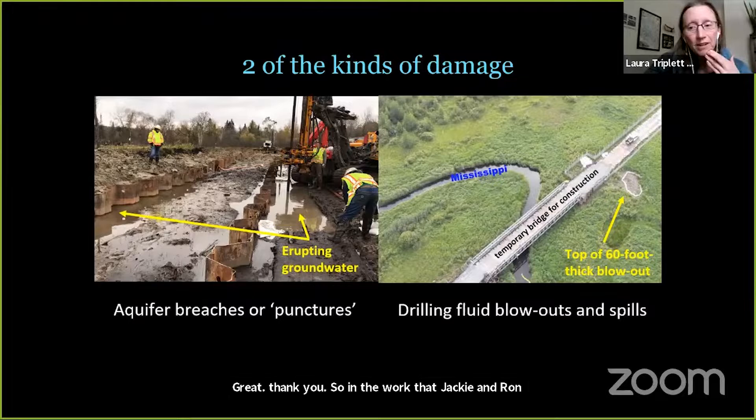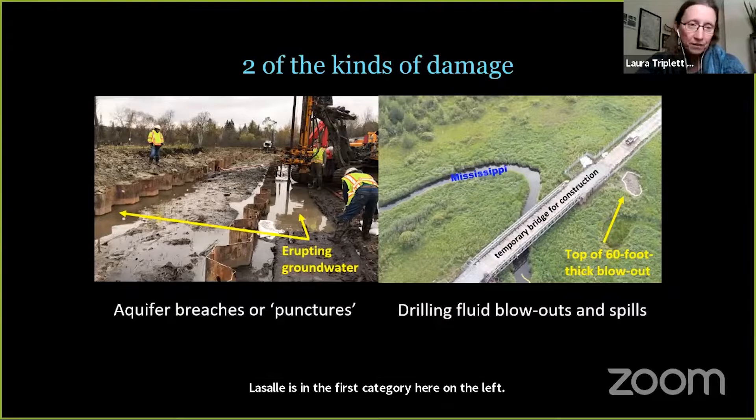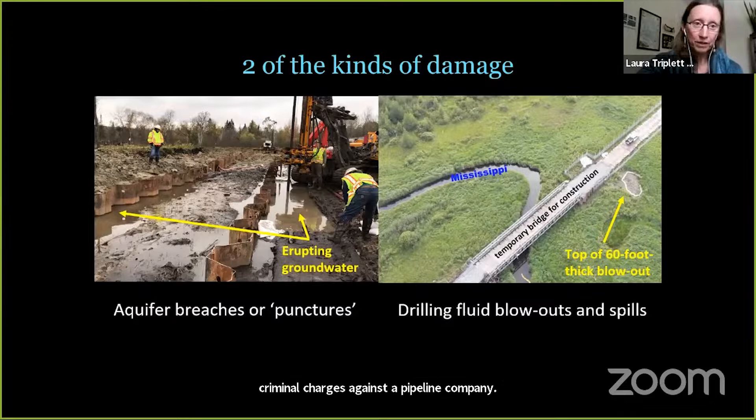In the work that Jackie and Ron have been describing here, we're focusing on two kinds of damage — there are others. What Ron was just showing you at LaSalle is the first category: the puncturing of aquifers and other major disruptions to water connections and flow. The second category is drilling fluid blowouts, like what we witnessed in the Mississippi River just outside of Itasca State Park, resulting in an undisclosed but undoubtedly massive amount of drilling fluid permanently emplaced into river floodplains. The state of Pennsylvania recently filed 48 criminal charges against a pipeline company for underground drilling fluid releases like this. Minnesota didn't, or maybe couldn't, due to different state laws.